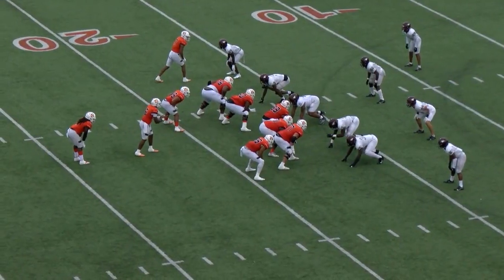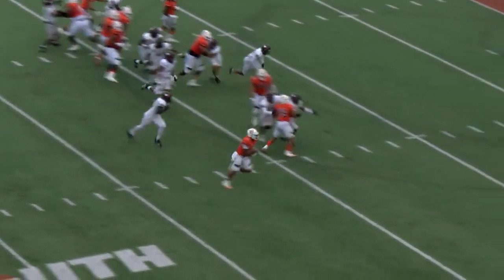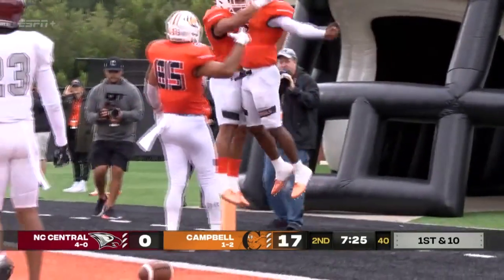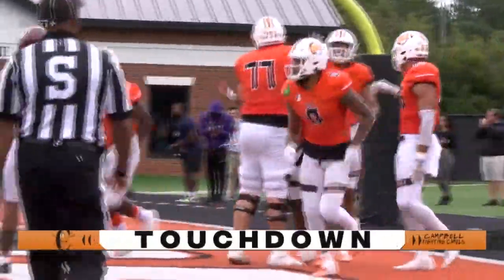Use your quickness to your advantage. Hodge keeps it, right side, the 10, the 5, the house. Touchdown, Hodge — Malik Williams, Campbell — in a first half route of undefeated NC Central.